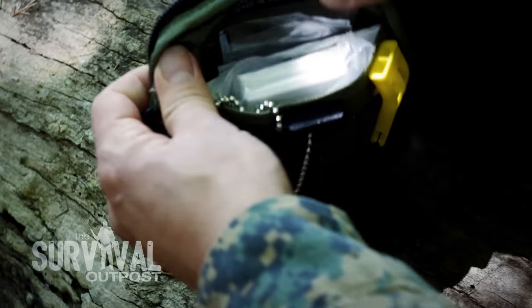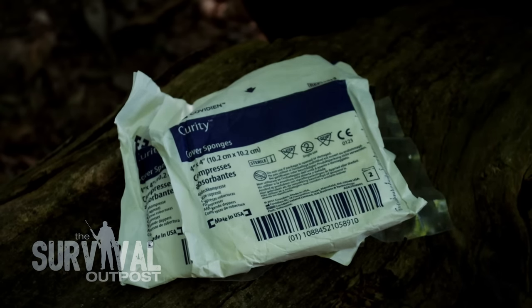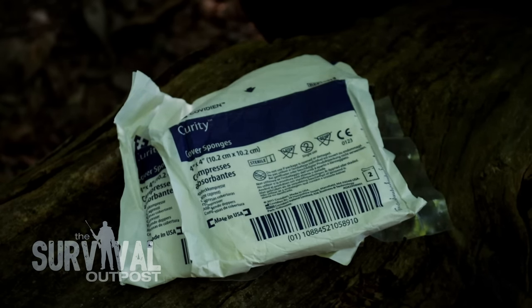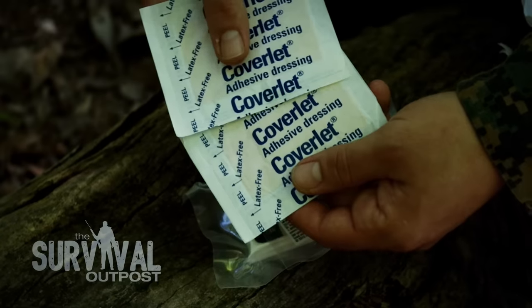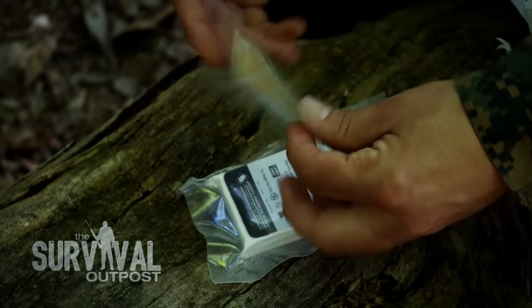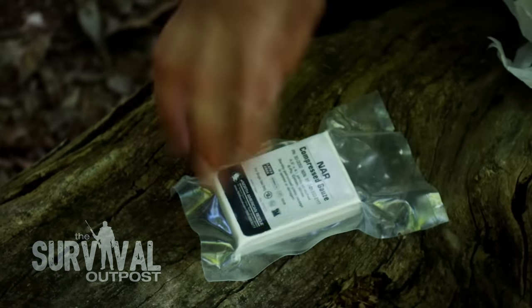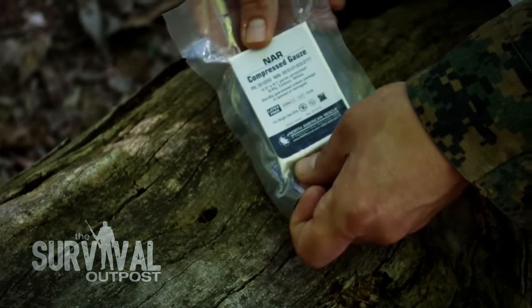Now let's look at the medical pocket. The medical component of this kit covers basic field emergencies — cuts, lacerations, minor puncture wounds — things that don't require extensive medical skill to treat. First up there are two 4x4 gauze sponges for controlling bleeding, then two large bandages, and some Steri-Strips, which I've used before and they work really well. There's also a 4x5-inch by 4.1-yard roll of compressed gauze made by North American Rescue — once you open that, you'll have a lot of gauze to work with.